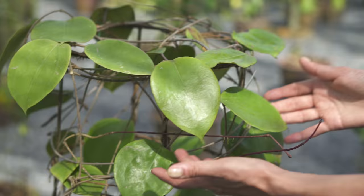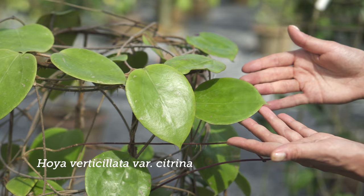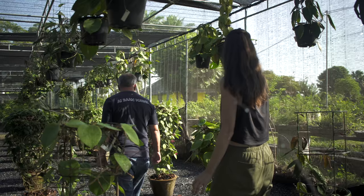Here's one with an interesting round leaf — it looks like a philodendron. Hoya citrina. That's really nice.